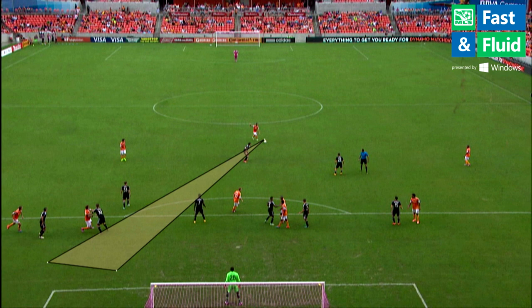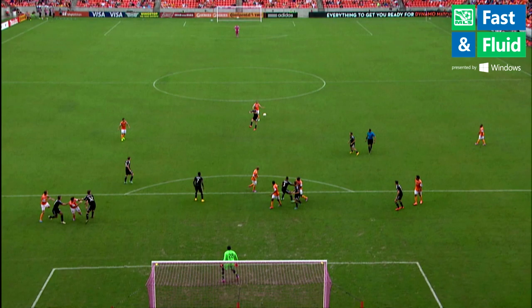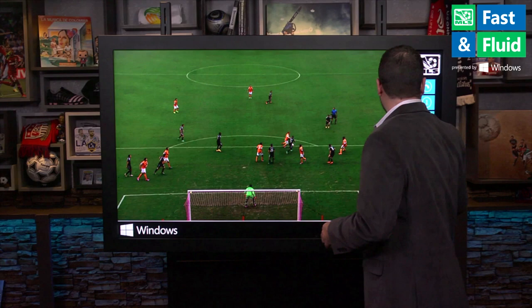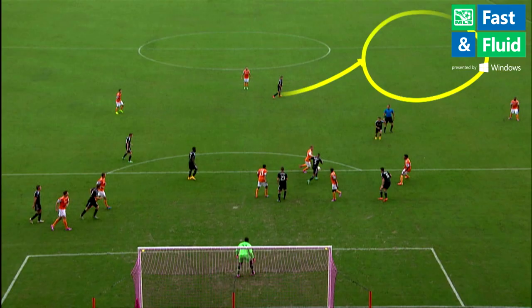Now you'd say Brad Davis, one of the best free kick takers in MLS, should be able to bend it into the far post. Unfortunately for him, that is not how this play went. Davis' ball is deflected, and as it's deflected, the key here is Espindola already starting to take that space behind the defense.